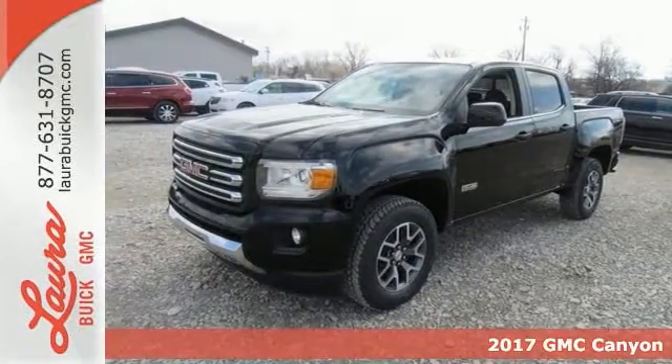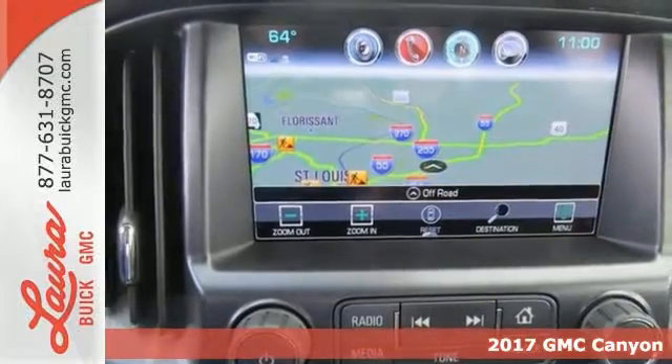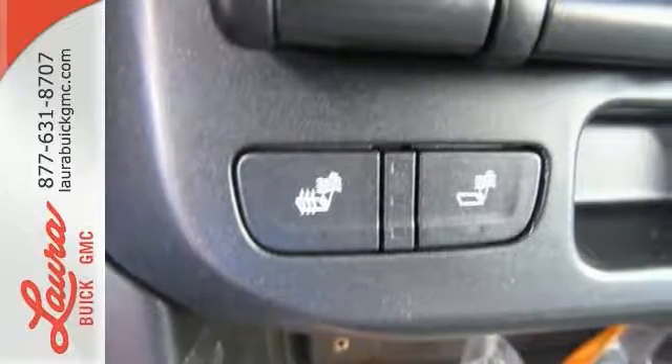Here's a 2017 GMC Canyon, redefining the mid-size pickup. The Canyon delivers incredible performance and maneuverability, along with easy access to help make your job easier.